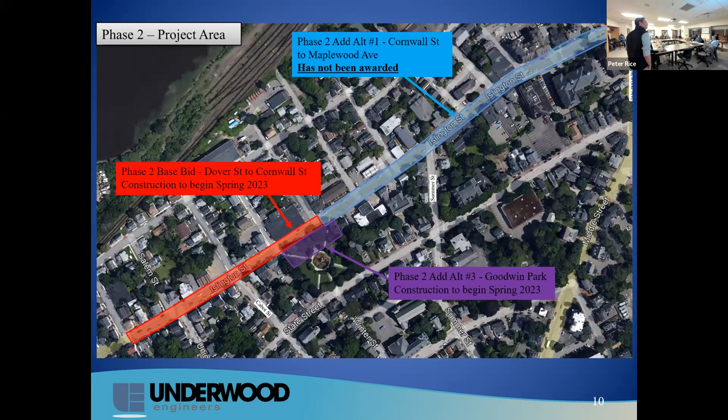This year we're doing Phase 2 from Dover to Cornwall in red, as well as add alternative 3, Goodwin Park in purple. The blue section from Cornwall to Maplewood has not been awarded.